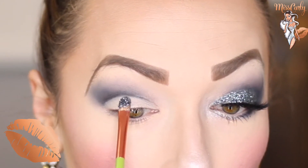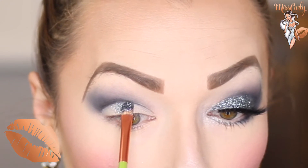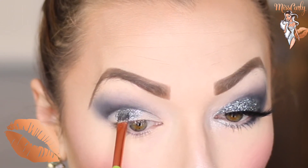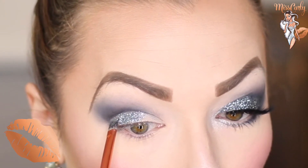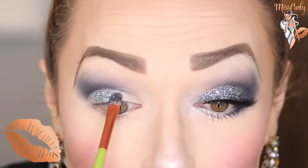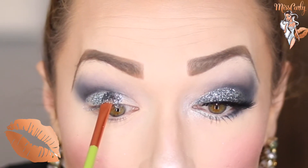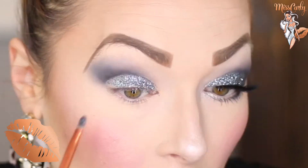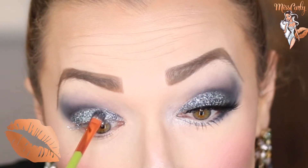Now this is clearly all full of glitter. I'm just dipping the brush in and going to add it in. This is like the fun part. This look is honestly super simple, and I love how dramatic it is. I absolutely love it.